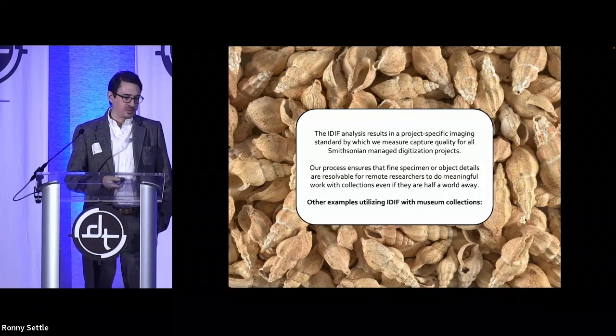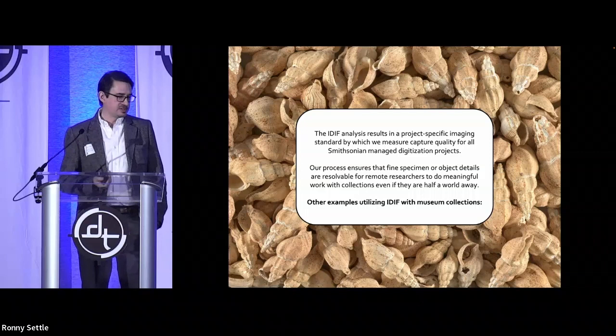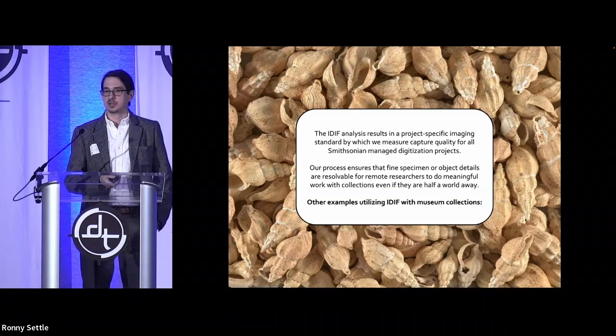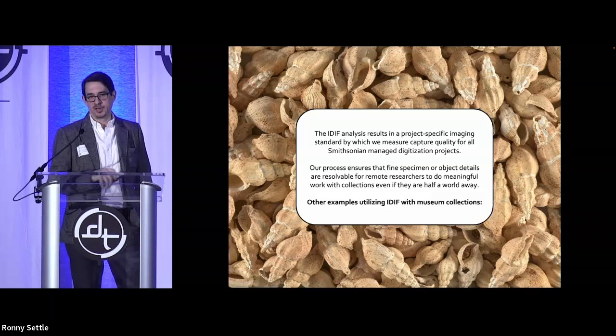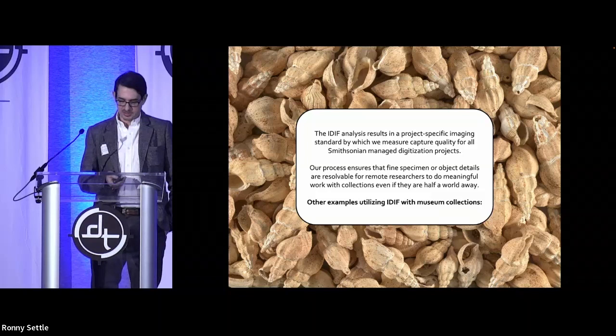That's an example of how we work with paleontology, but there are lots of other kinds of different collections across the Smithsonian, and that resolution isn't going to work for everything — only for that collection. We have to be really careful because we're contracting with a vendor and asking them to photograph an entire project based off that criteria. That's why we do all this extensive analytical specification work.